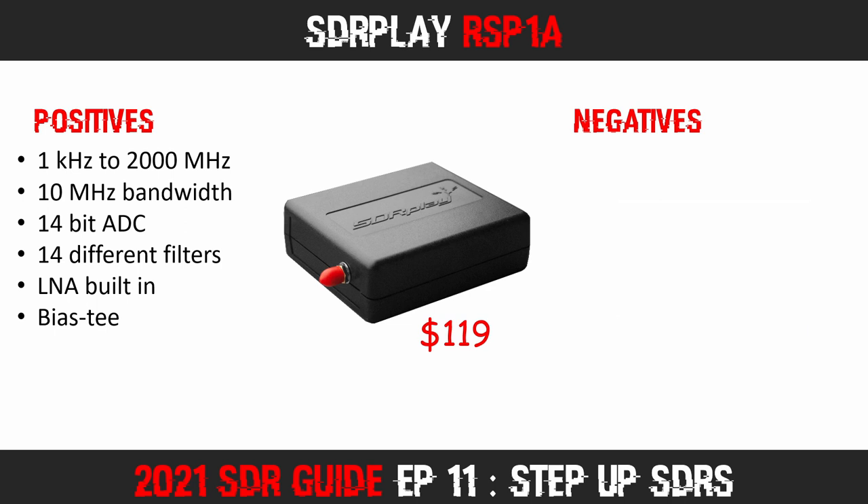Additionally, the RSP1A has a low noise amplifier (LNA) built right in, and also features a switchable Bias-T which can easily be controlled within the software applications. SDR Play provide the excellent SDR Uno as a free download, and it works very well with a decent memory bank and scanner — although the scanner is rather slow. DSD Plus Fastlane can now also connect to the RSP1A.